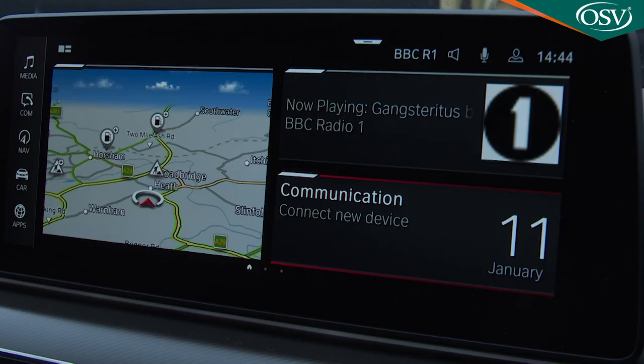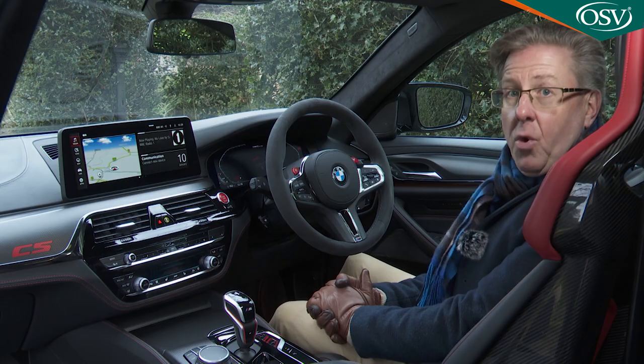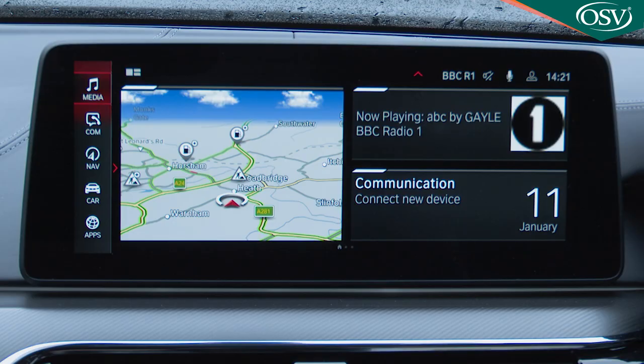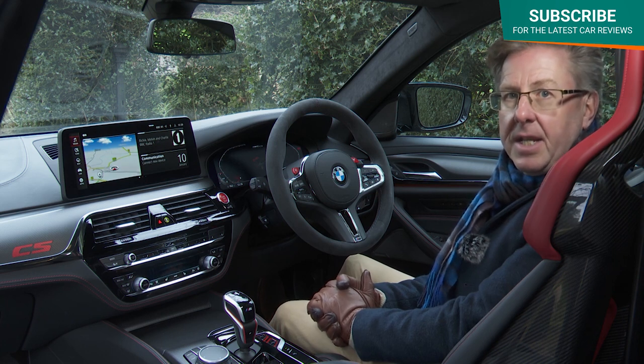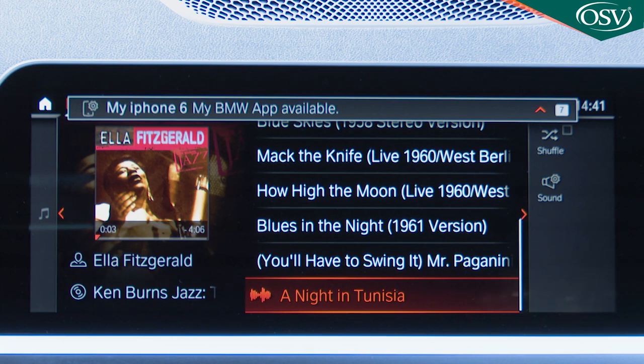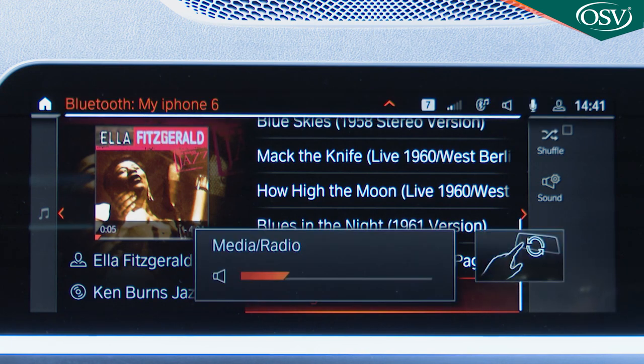The centre of the dash is dominated by a big 10.25-inch colour iDrive touchscreen — BMW's professional multimedia and navigation system. You'll quickly bond with its simple, intuitive layout divided into connected drive, media, radio navigation, my vehicle, and communications segments. It also supports BMW's gesture control feature, recognising up to six hand gestures via a 3D sensor at the base of the control display.